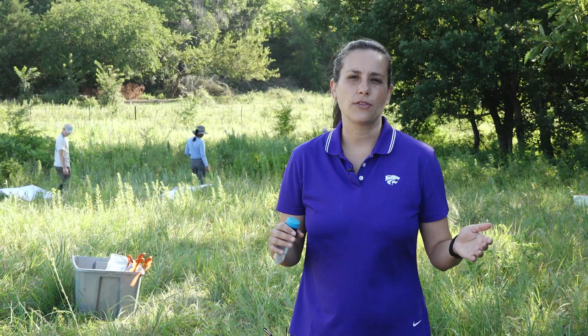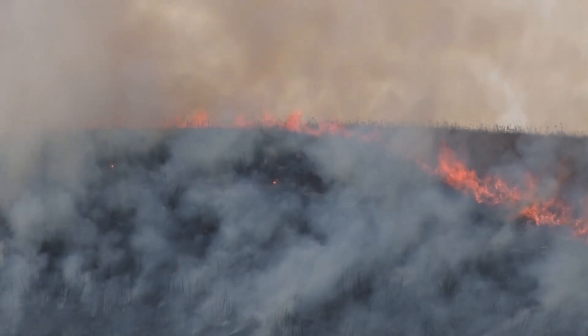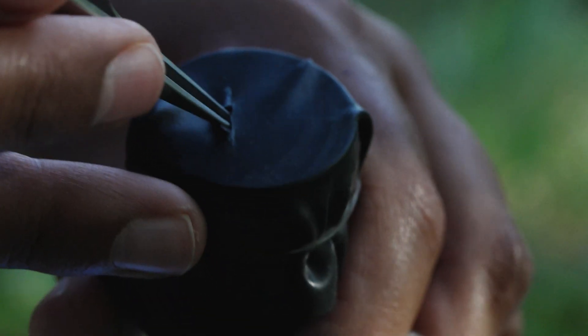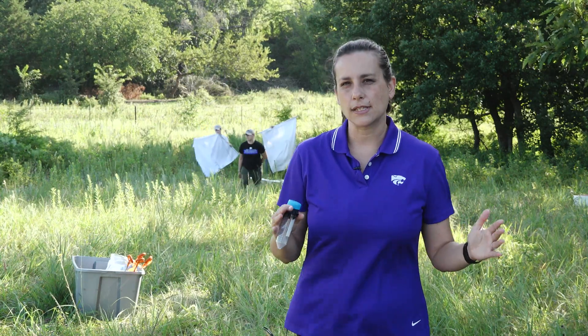Looking at the first few months of this study, it seems that burning definitely impacts your overall tick population. We're seeing significantly fewer ticks in pastures that are burnt, irrespective of season. Right now our early season data is suggesting that spring burning might be the most effective time in terms of reducing that tick population.